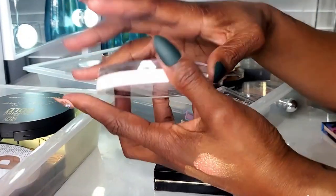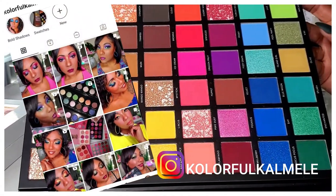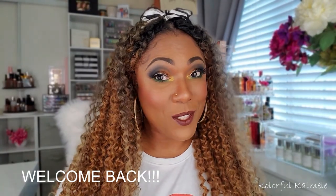Let's get started. Hi you guys, welcome back. So listen, Nomad Cosmetics sent your girl their latest eyeshadow palette, and it is very, very cool, very unique, very spooky.